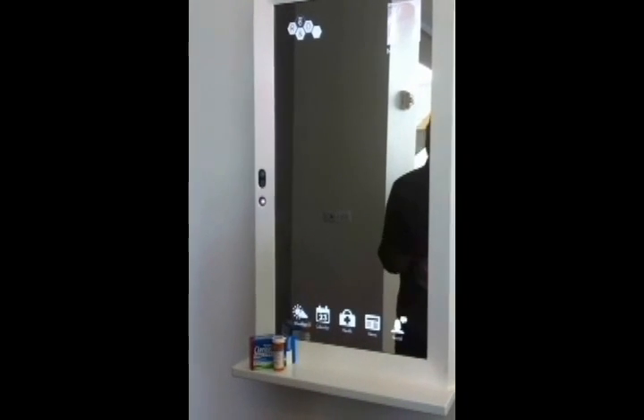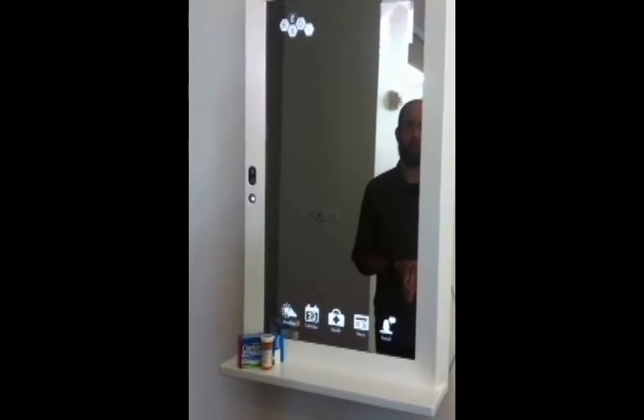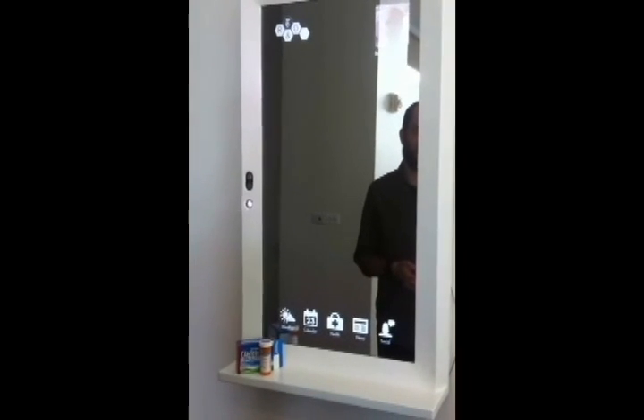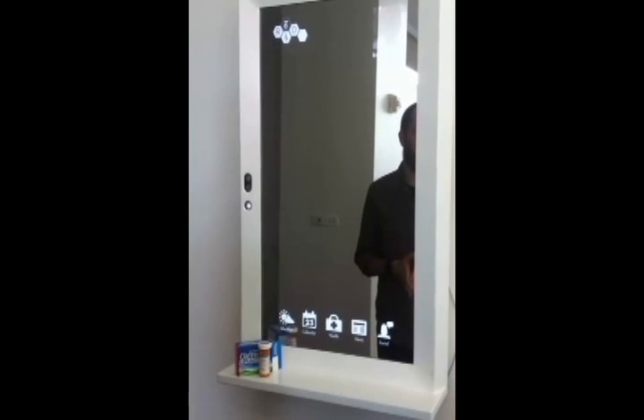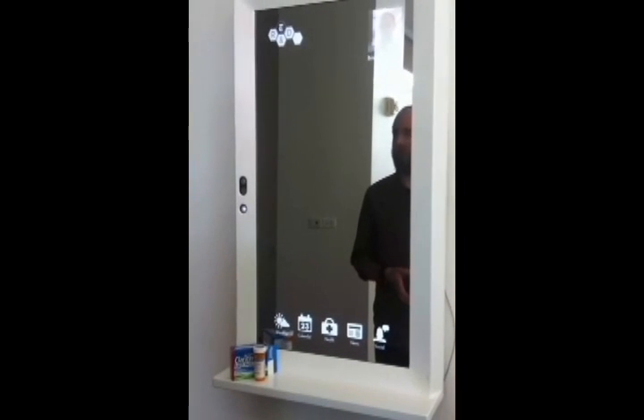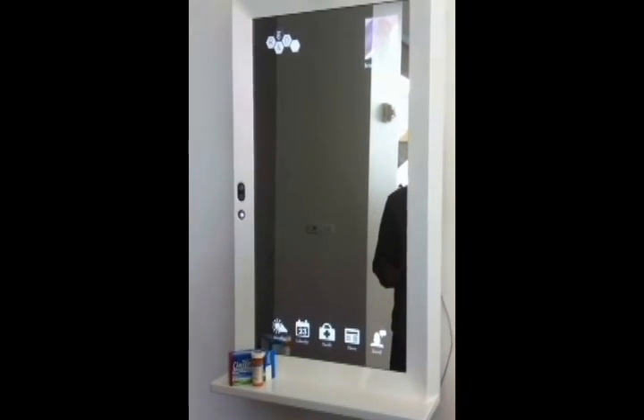We have another mirror under development which will have a few more bells and whistles and focus more on a retail experience, which is another domain in which an interface like this might make sense. We do a proof of concept here quickly.